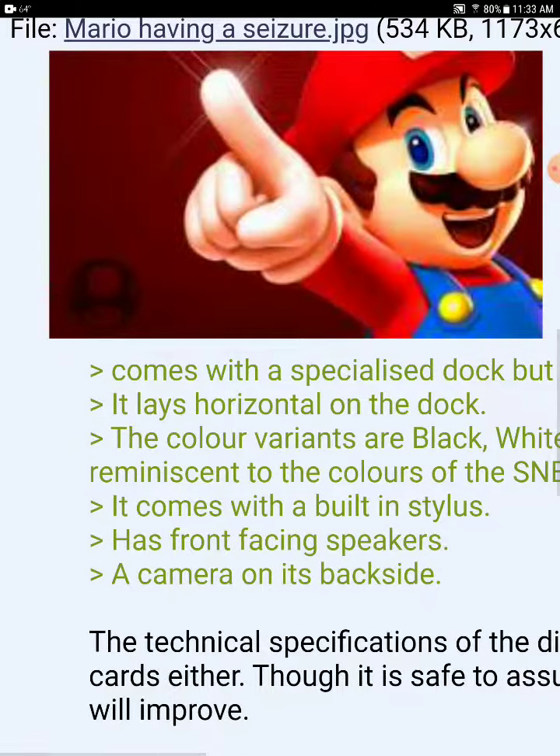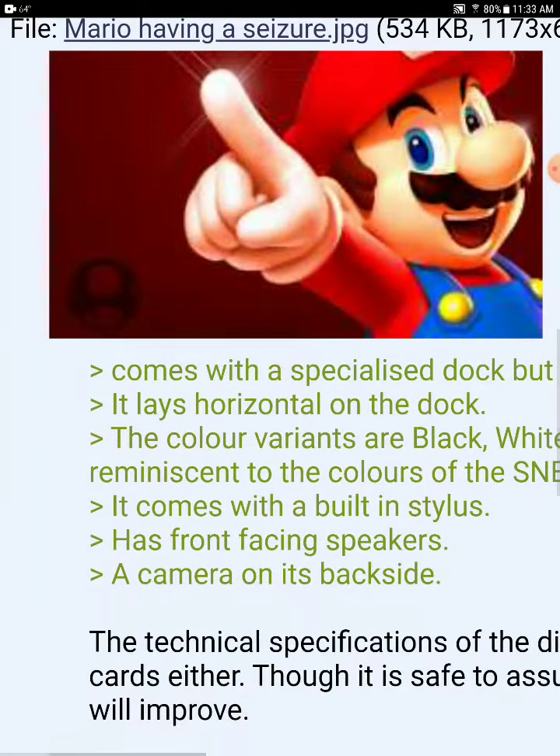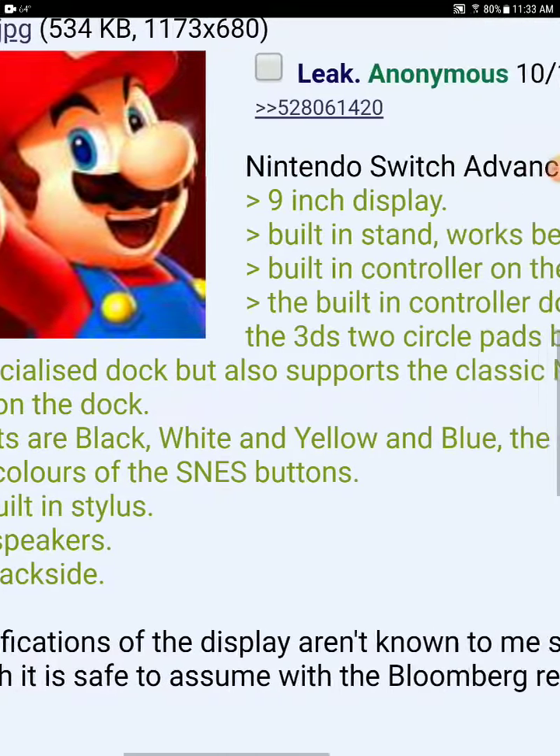The color variants are black, white, and yellow. Blue — the A, B, X, Y buttons are colored, as well as represented as NES buttons.